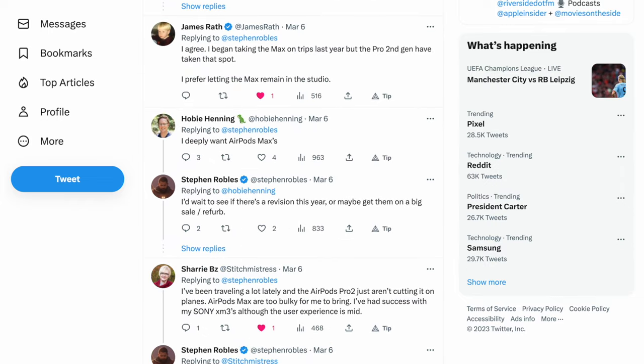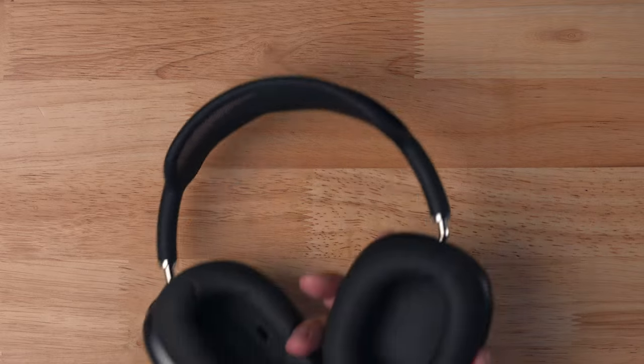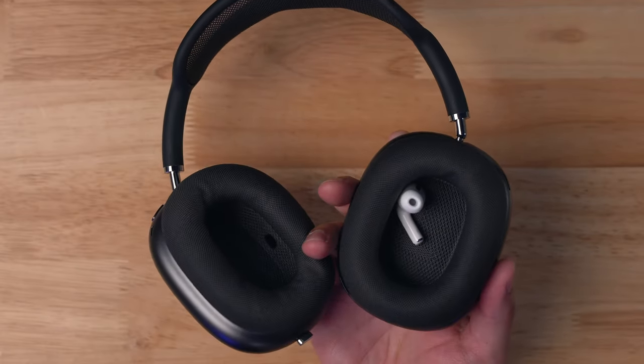A lot of people said AirPods Pro 2 are great. Some people said AirPods Max is the only way to go. I even tried the wild strategy someone recommended of putting AirPods Pro inside AirPods Max. So here's what I found.